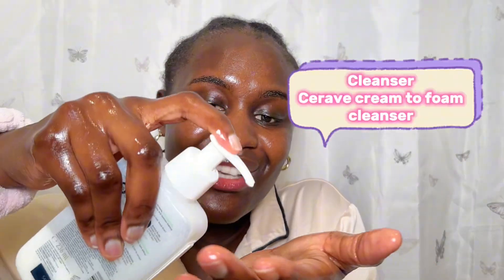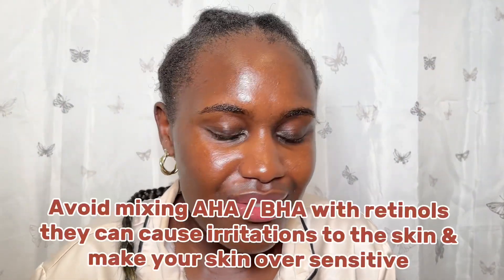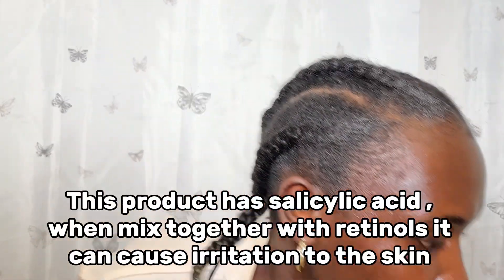You always want to start by washing your hands before you do any skincare. I'm going to use this CeraVe cream-to-foam cleanser. On the days that you're using retinols, you want to avoid cleansers with AHA or BHA. Examples of those are like this one from CeraVe and this one from CeraVe. AHA and BHA are ingredients that, if you mix them together with retinol, they might start irritating your skin.